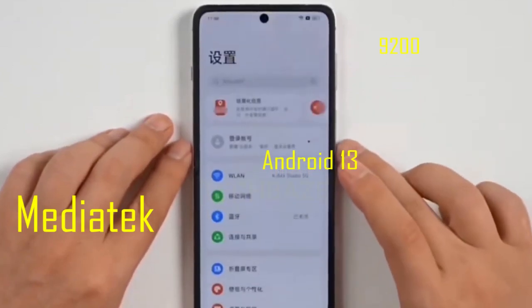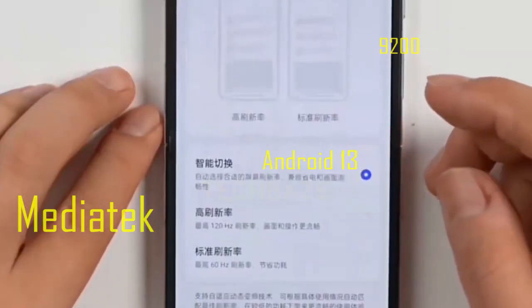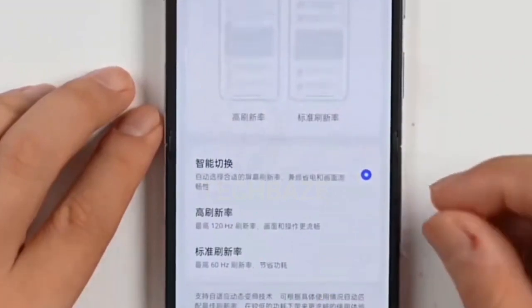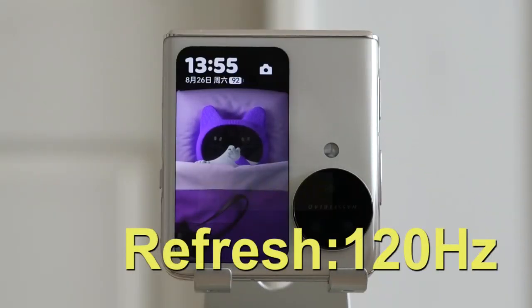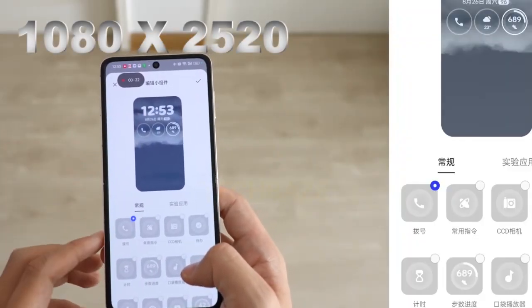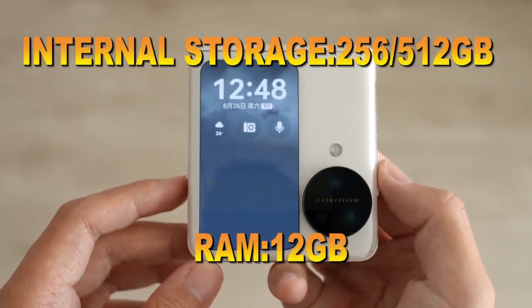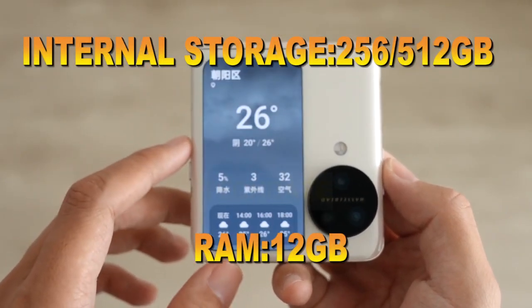It runs on Android 13 with a MediaTek Dimensity 9200 Octa-Core processor, a 120Hz refresh rate, and a resolution of 1080 by 2520 pixels. It comes with 12GB RAM and internal storage options of 256GB and 512GB.